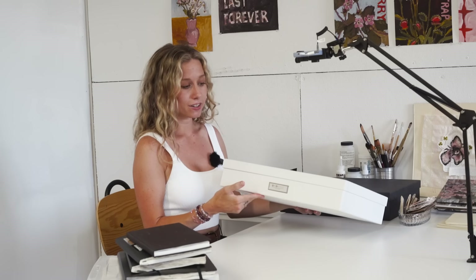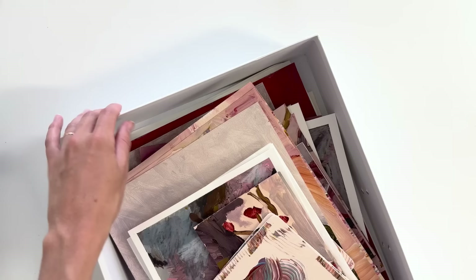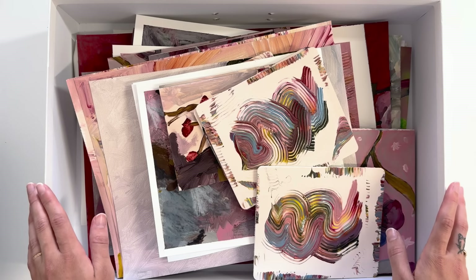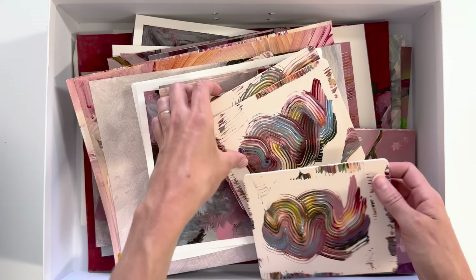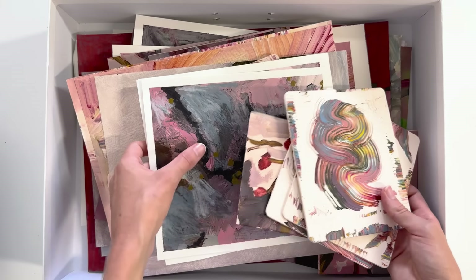I'll start looking through one of these boxes. I love these boxes for storing art — they are just big document boxes, I think maybe 12 by 24 or something around there. This is all more recent work. Sometimes just looking through these boxes of my old art makes me want to get out my supplies and start making stuff again — all these colors just make me excited to paint.